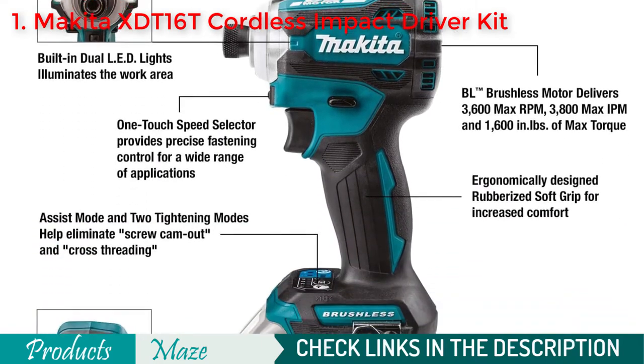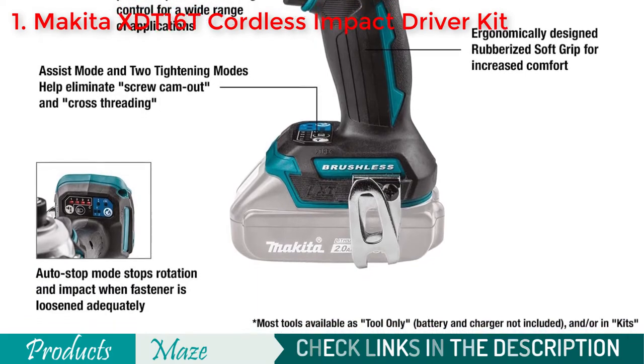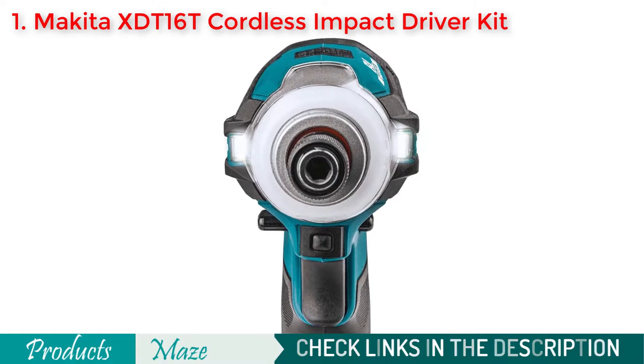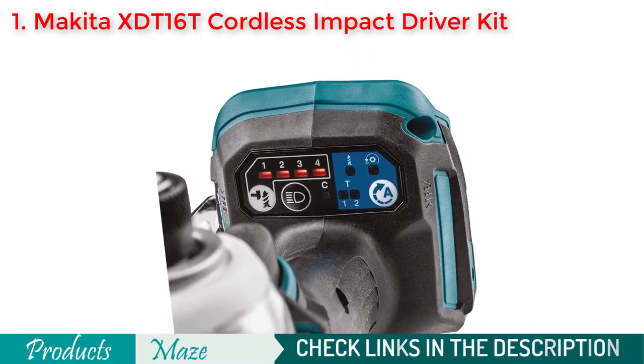Its ergonomically designed soft grip handle makes it easy for you to use. A great feature of this tool is its built-in LED that illuminates the application area when working, so you don't need to worry about working in dark and tight spaces.